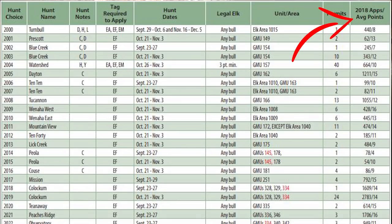The last column is 2018 applications slash average points. There are two numbers: the first is the number of applications submitted last year, and the second is the average number of points it took to draw that tag. For Turnbull, 440 people applied and it took an average of 8 points to draw. For Prescott, it was 62 applicants and an average of 13 points. This is how Washington has organized this section of the pamphlet, and now you can go through and look at every individual unit you're interested in.